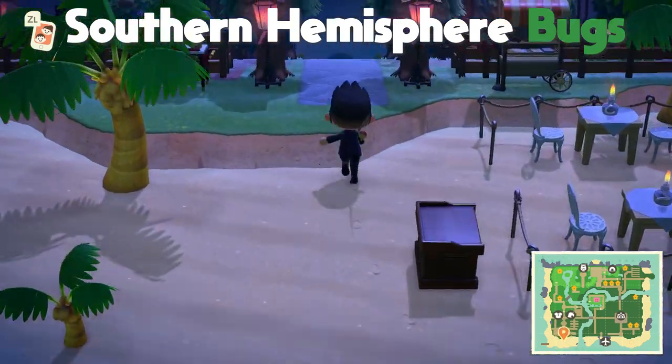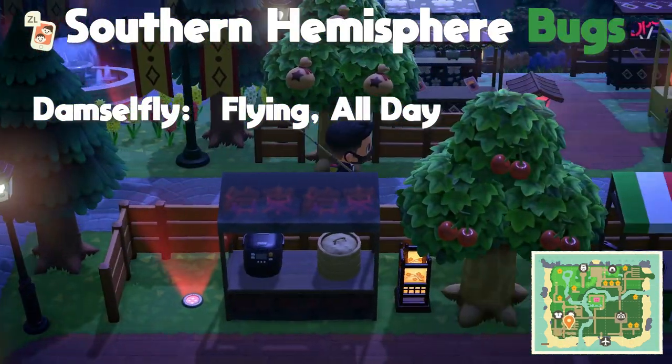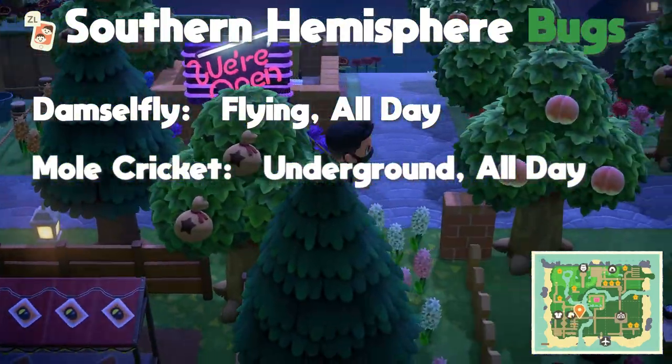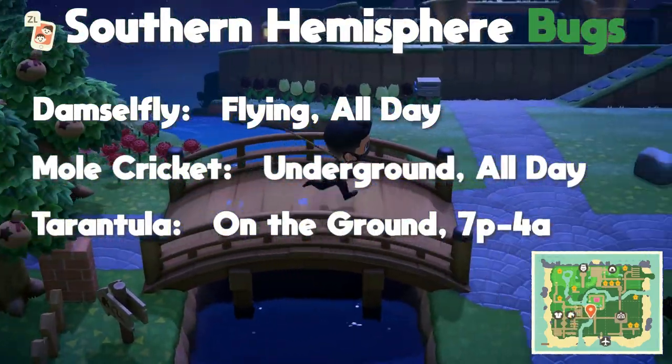For the southern hemisphere there are only three new bugs now available. The first is the damselfly, found flying all day. The second is the mole cricket, found underground all day. And the last one is the tarantula, found on the ground from 7 PM to 4 AM.